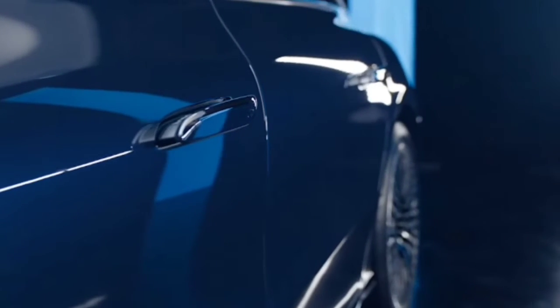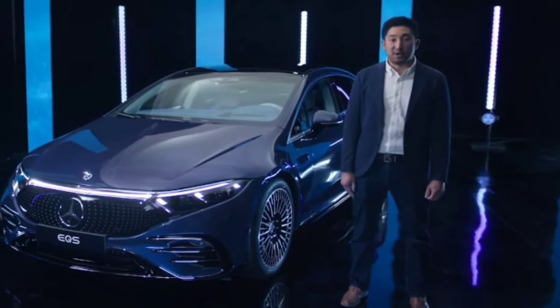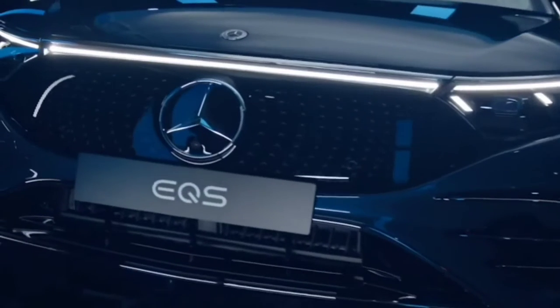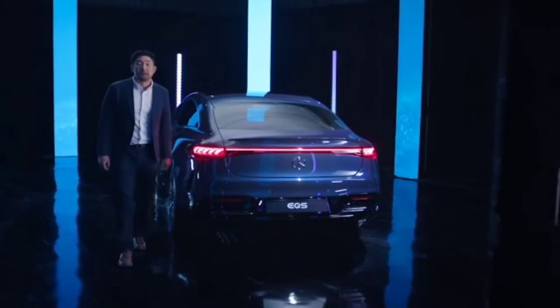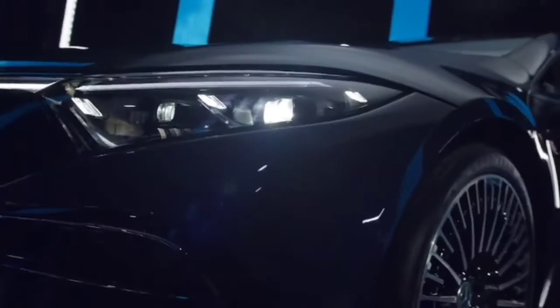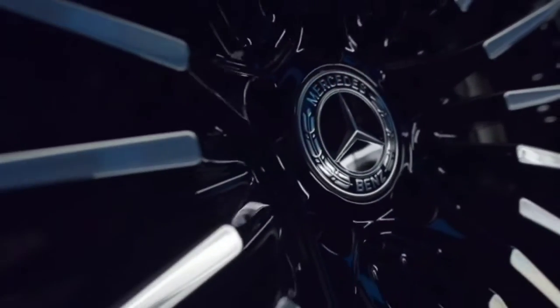With all the luxury and responsiveness of a Mercedes-Benz S-Class, what sets the EQS apart is the freedom of EQ electric mobility. Every morning, you can expect to wake up to a fully charged EQS thanks to the EQ Flow Home Charging System — that means no more gas station lineups and no kicking yourself for forgetting to fill up. You can also use your smartphone to activate climate controls including heated seats and heated steering wheel, and relax knowing you can heat or cool your EQS without producing any tailpipe emissions.